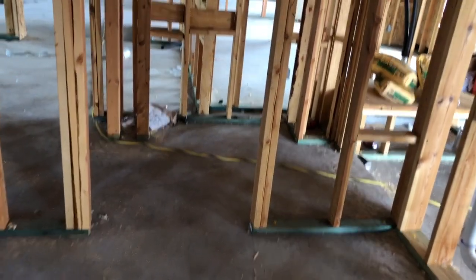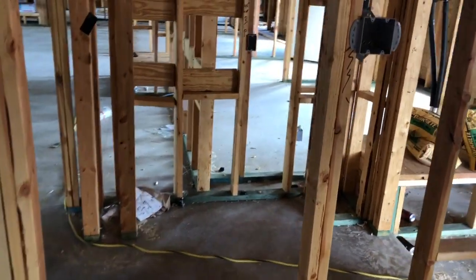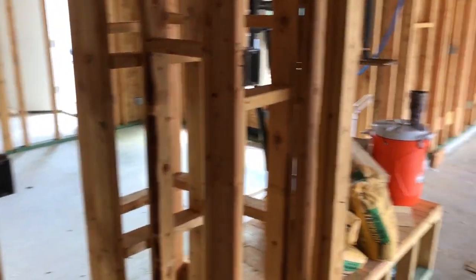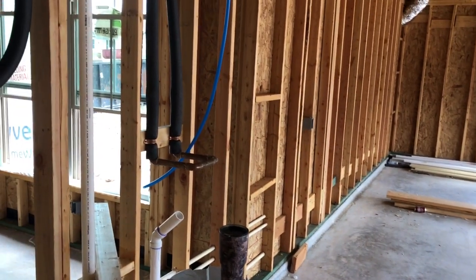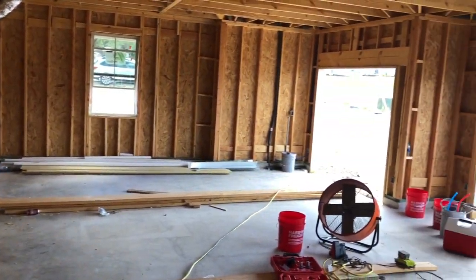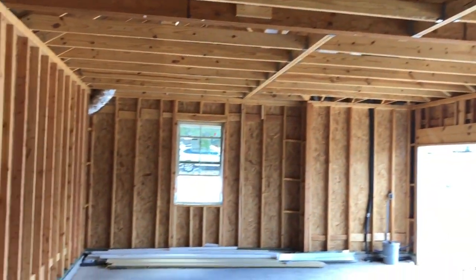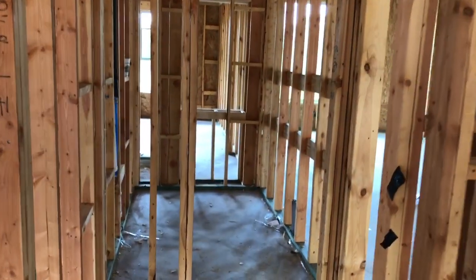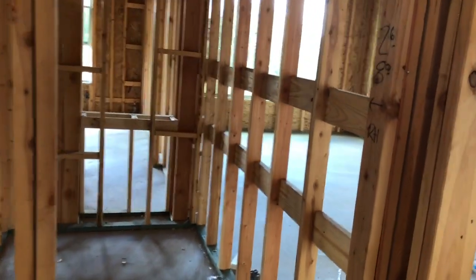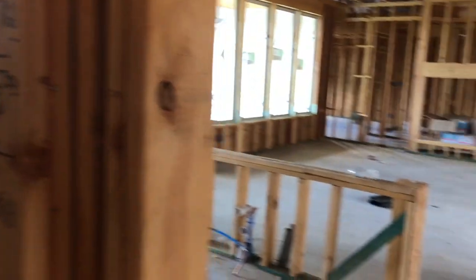This is gonna be your washer and dryer connections right here, right off your master bedroom closet, so you really don't go anywhere to do your laundry. Let me show what the garage is gonna look like — it's already plumbed for a water softener, and this is a three-car garage. This would be your door coming in from the garage. This looks to be your pantry area, and then into your kitchen.